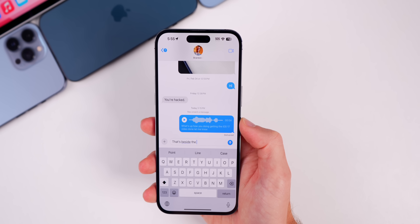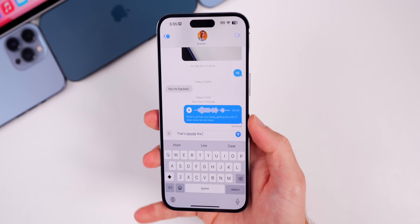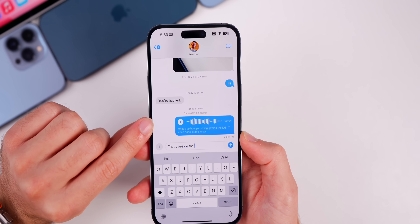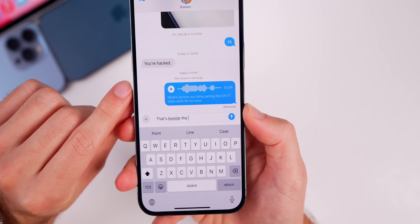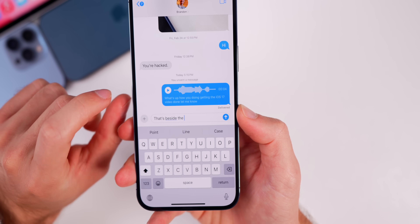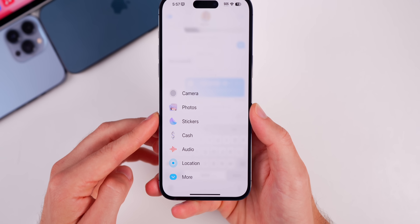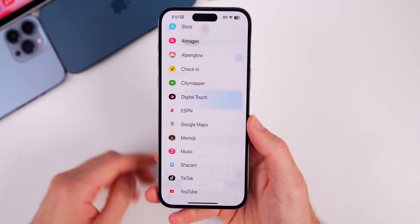The first thing is inside the Messages application. We got quite a few additions here. First off, audio messages now have transcription. You can see I sent an audio message and it auto-transcribed in like a second. You'll also notice this plus button in the left-hand corner, and when you tap on that, we have a completely new menu where you can see everything in one place, and if you swipe up, you can see more.